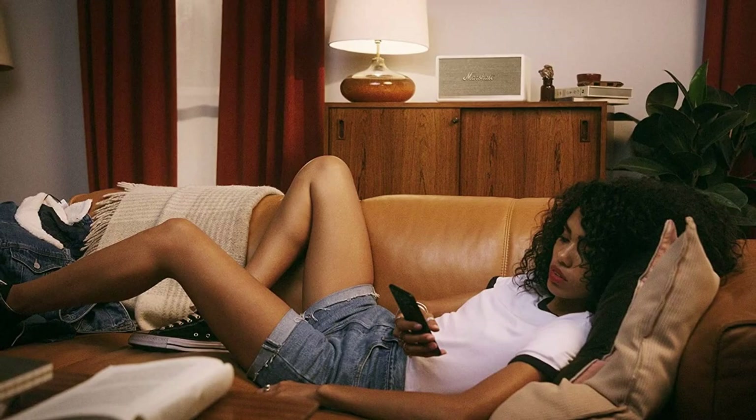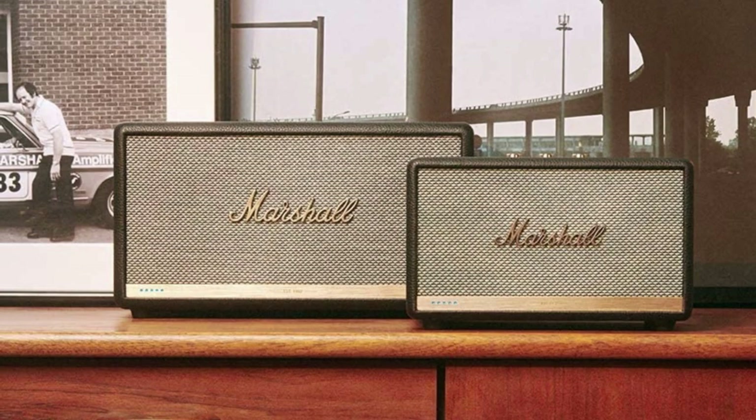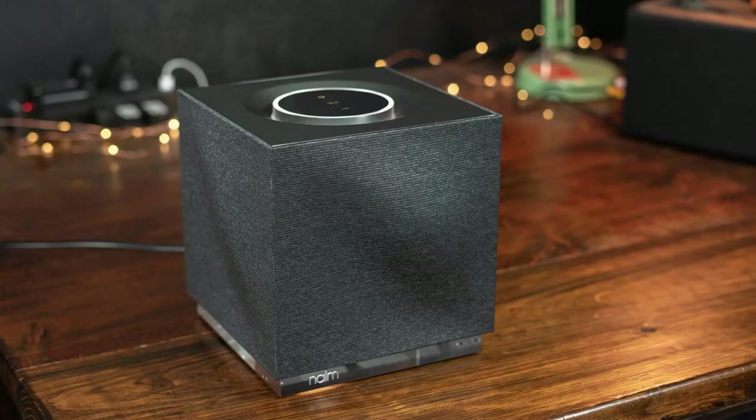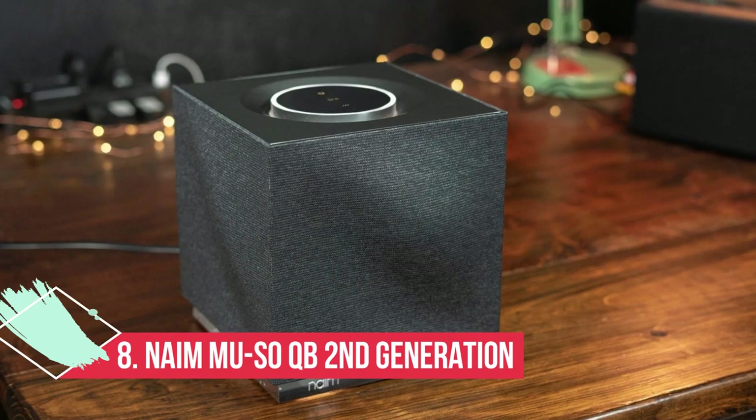It doesn't have the most refined sound out of the speakers on this list, but the Marshall Stanmore is intelligently designed and simple to use. If you're looking for something to take on the road, check out our Marshall Tufton review — it packs the vintage Marshall look and rocking sound into a portable design.